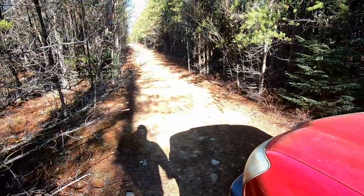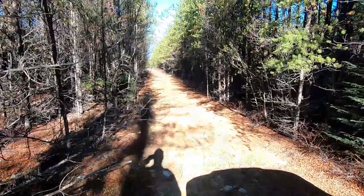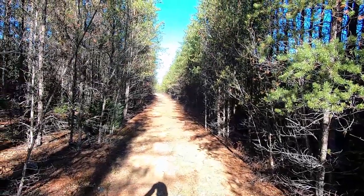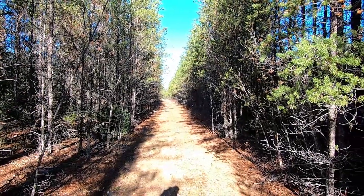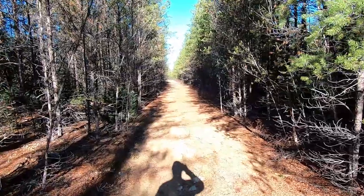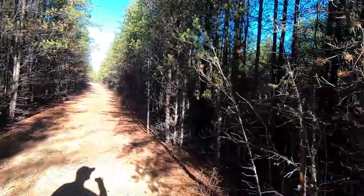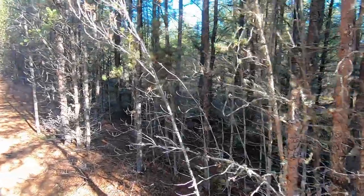Here's a before and after — you can see if you look way down the trail you can see my chainsaw. I cleaned it out, and there's something I want to show you here if I can find it again.